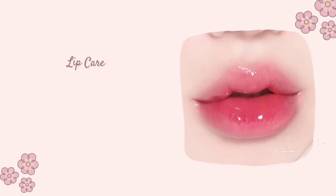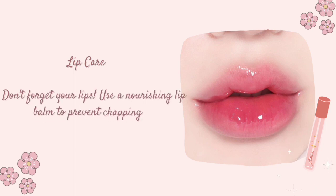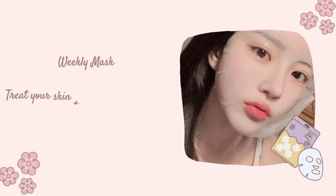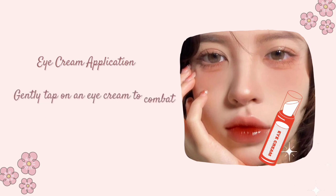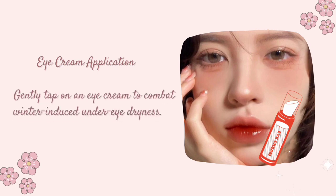Lip Care: Don't forget your lips — use a nourishing lip balm to prevent chapping. Weekly Mask: Treat your skin to a hydrating mask once a week for an extra boost. Eye Cream Application: Gently tap on an eye cream to combat winter-induced under-eye dryness.